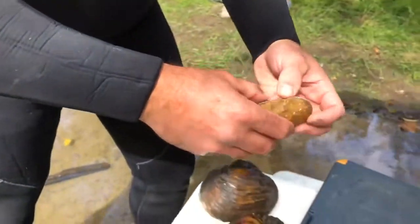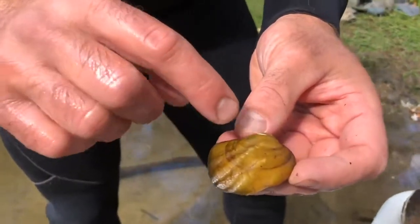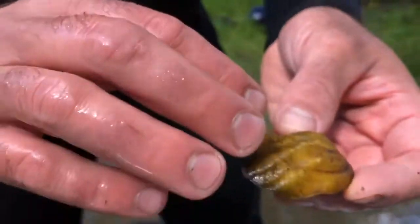Other mussels have sculpturing like ridges. So this mussel is the aptly named three ridge. It has one, two, three ridges. Sometimes there can be more, sometimes there can be less.